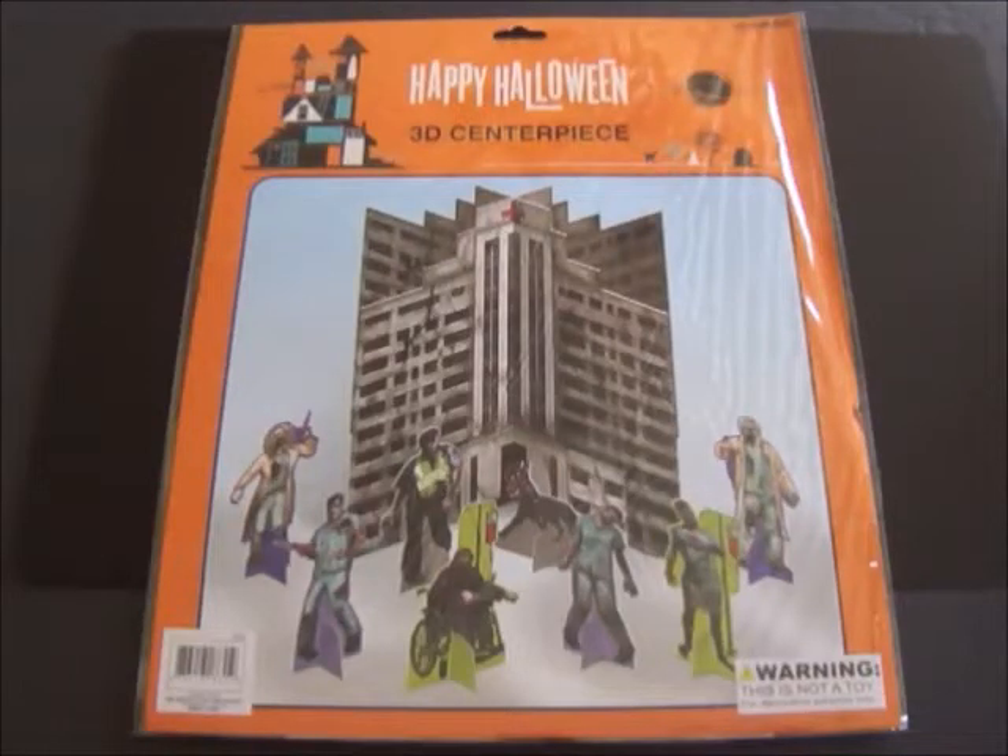Hi everyone, this is Maria and today I have a 31 item Halloween giveaway. This giveaway begins today, Monday October 10th, and it ends Wednesday October 12th, 48 hours after this video posts here on my YouTube channel.